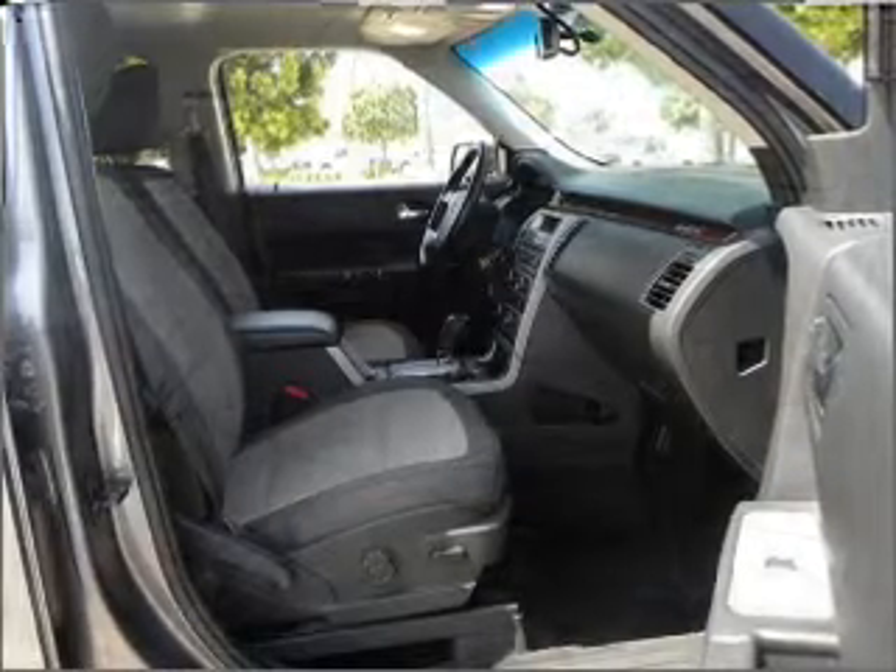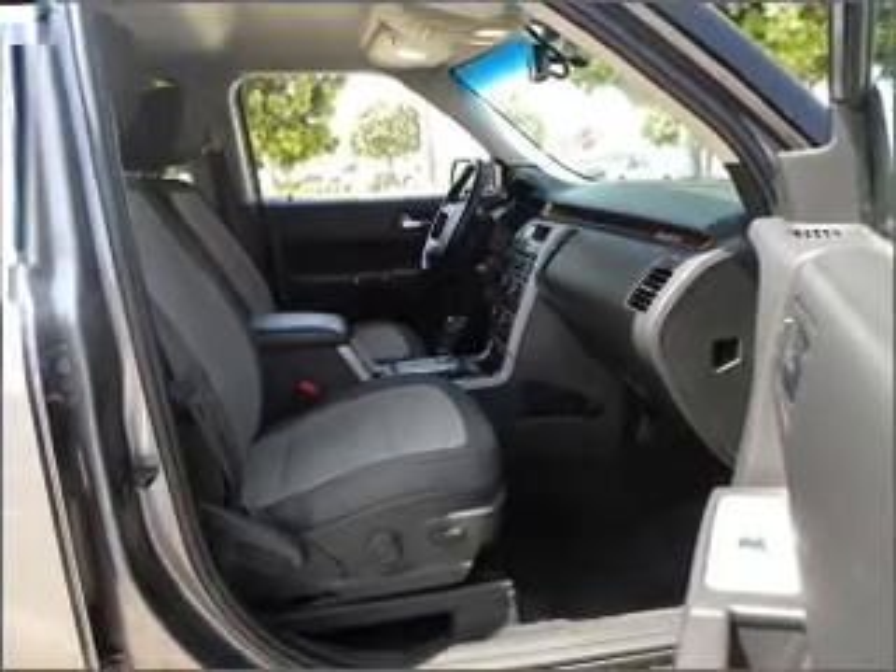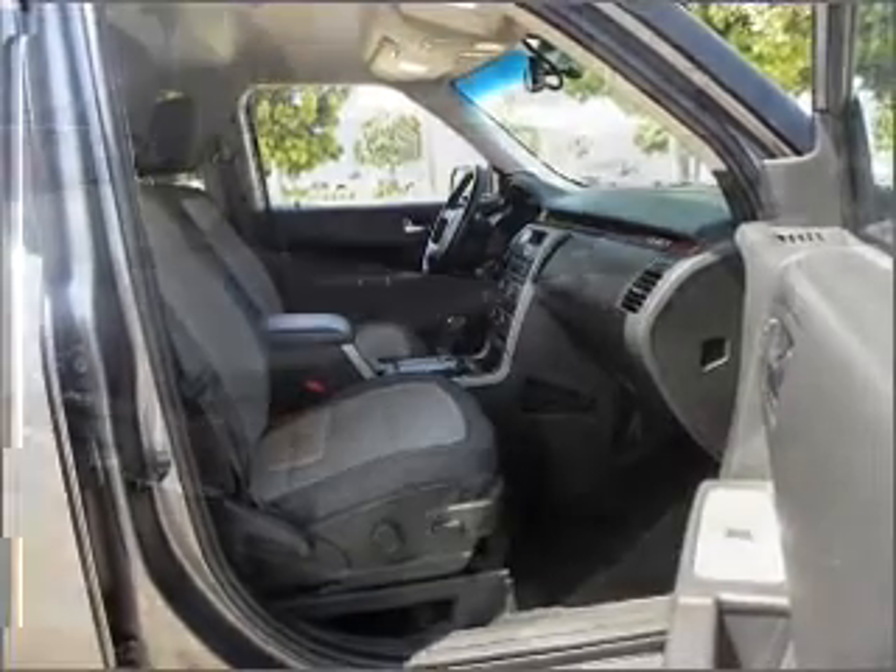AM FM stereo with a CD player. Our website offers more information on all of our vehicles. Call us today to start test driving.